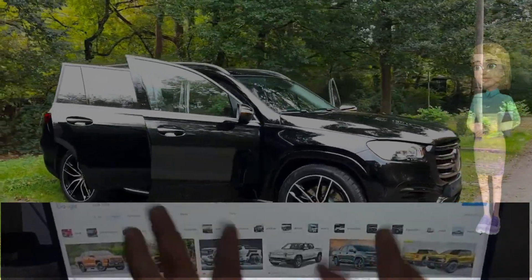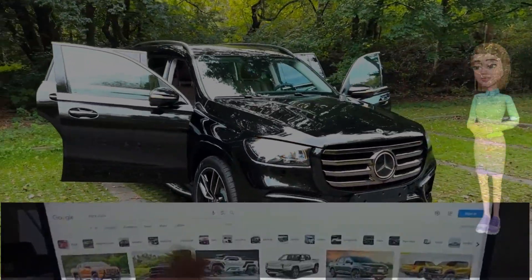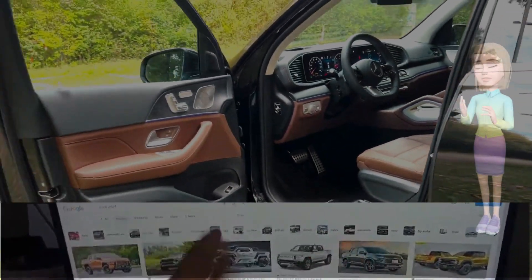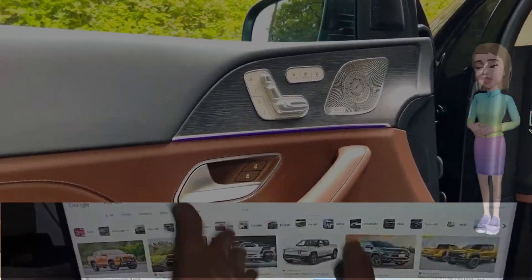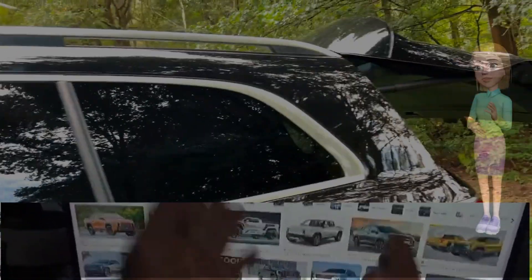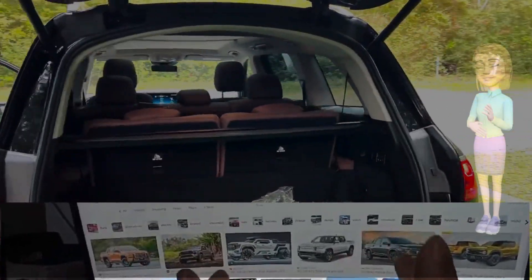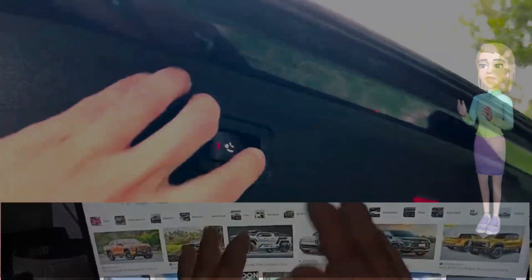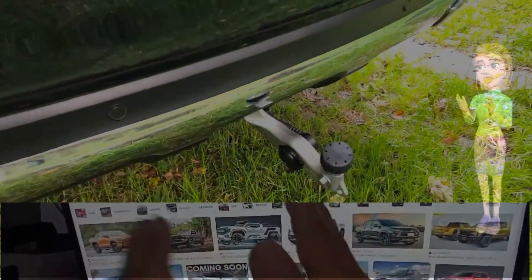The rear of the vehicle has been subtly revised, with redesigned taillights and exhaust outlets, creating a harmonious balance between sportiness and luxury. New wheel designs further accentuate the GLS's commanding stance, offering a range of options to cater to individual preferences. The exterior enhancements not only elevate the vehicle's aesthetic appeal but also improve aerodynamics for a more efficient and enjoyable driving experience.